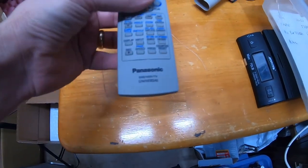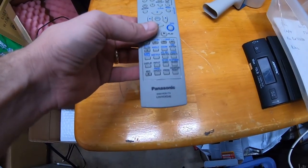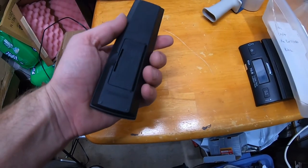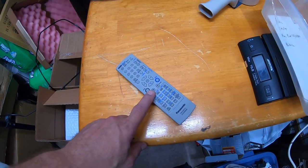Here's a pretty good one — this is a Panasonic Universal DVD-VCR-TBD universal remote. This one sold for $17.40. Pretty good one.